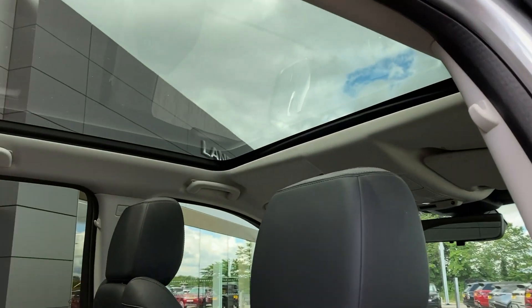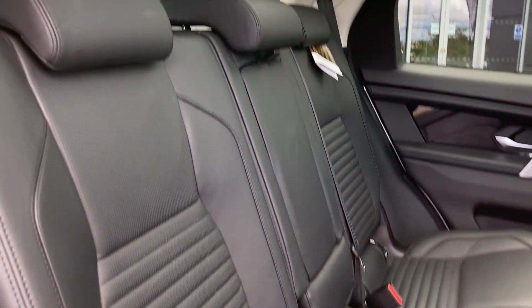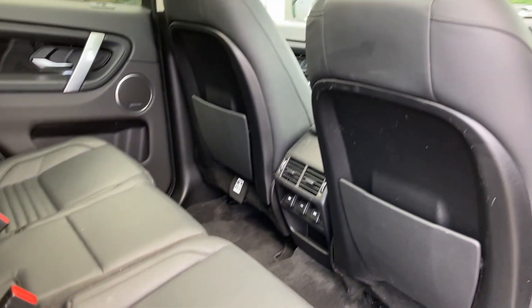Coming into the rear of the cabin, we can see the panoramic roof from the inside, and the ebony perforated Windsor leather seats with Isofix child seat mounts, the second row climate vents, and the power sockets.